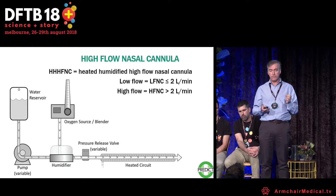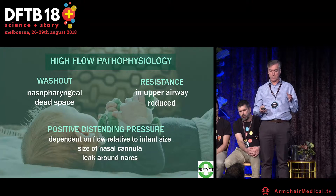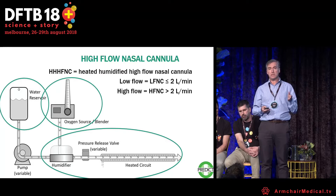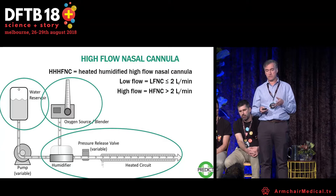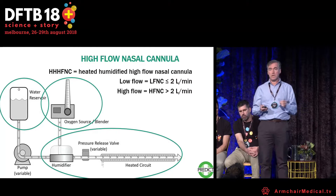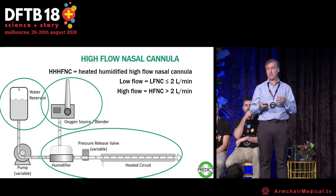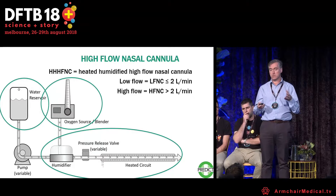What is high flow? You basically need water, an oxygen source, a humidifier, and a heating circuit. What you end up with is heated, humidified, high flow nasal cannula. The definition of what is low flow versus high flow is all over the shop, but many people use two liters per minute as the threshold — below that is low flow, anything more is high flow.